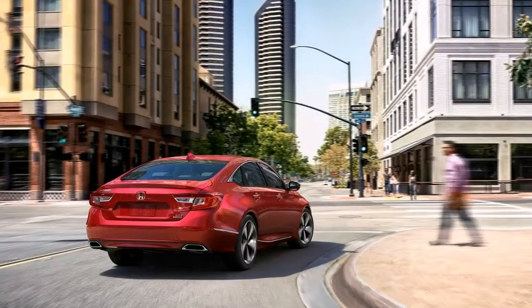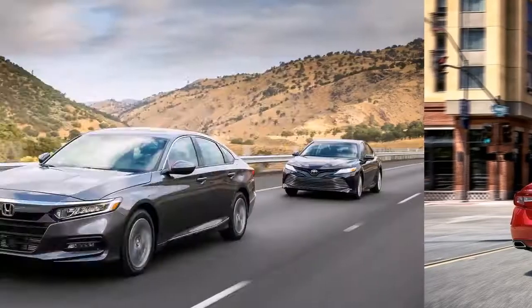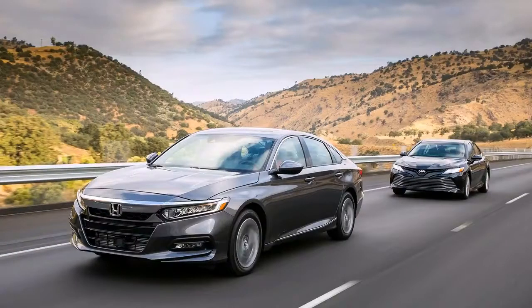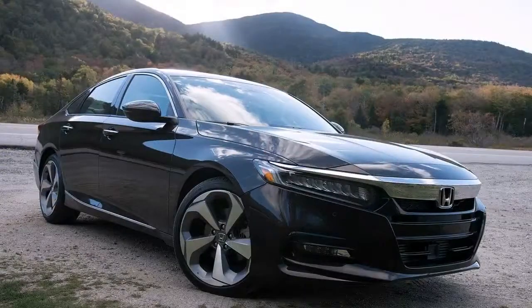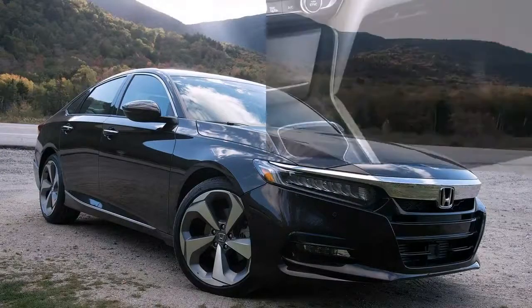A leather interior, power passenger seat, auto-dimming rear-view mirror, and HomeLink are among the additions for the EX-L over the EX. The EX-L is also available with a navigation system.